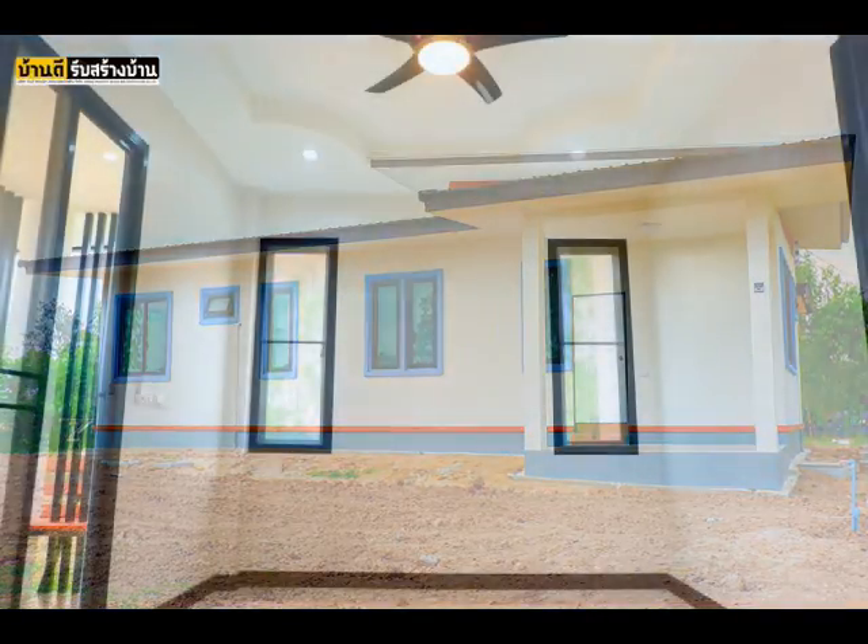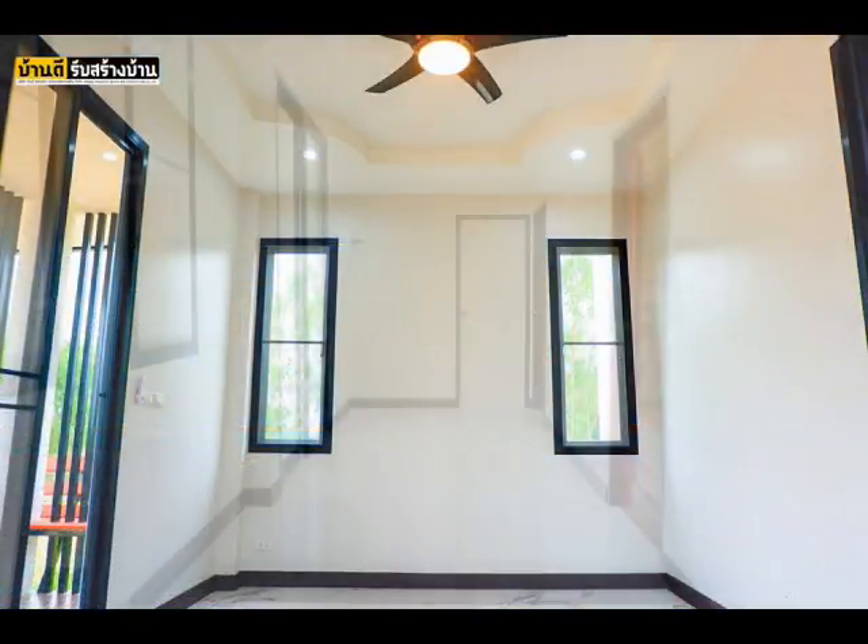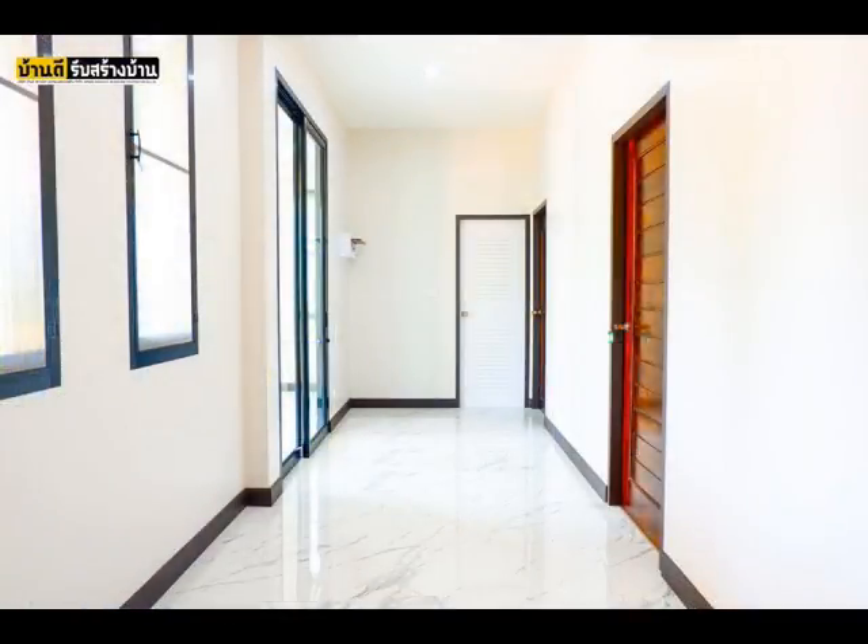This modern style and spacious house is composed of three bedrooms, two bathrooms, a living room, and a kitchen. The construction budget is $20,000.